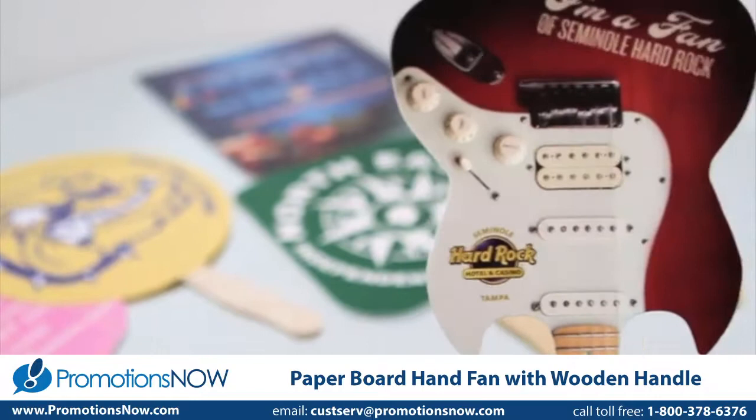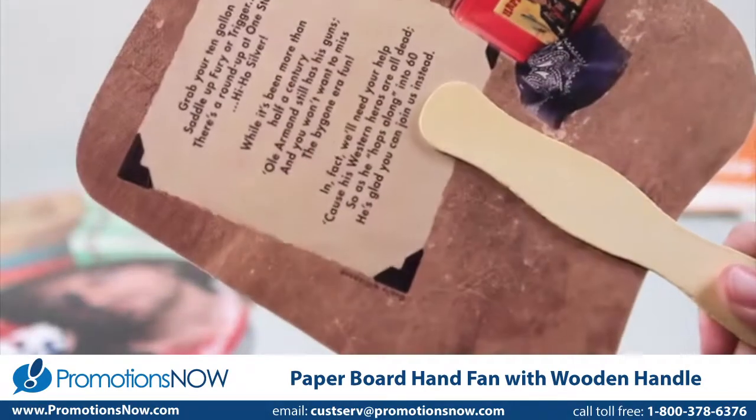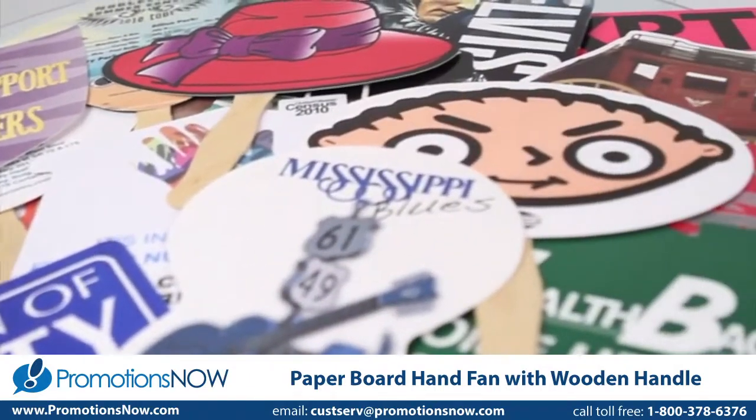Looking for low minimums? Our digitally printed fans provide full-color, multi-location printing for one low price. With the thickest stock in the industry, you're assured to make a lasting impression.